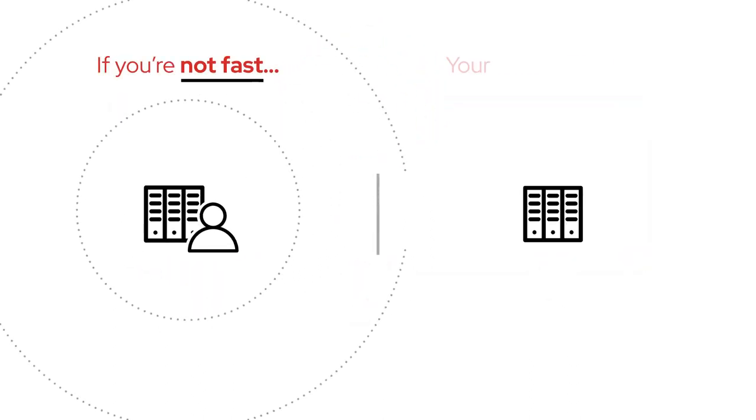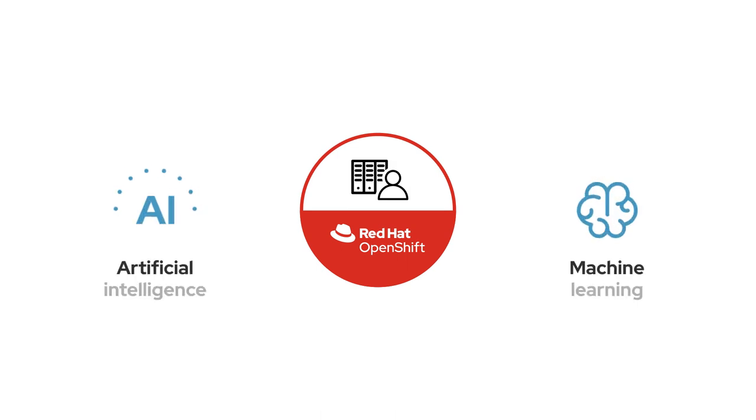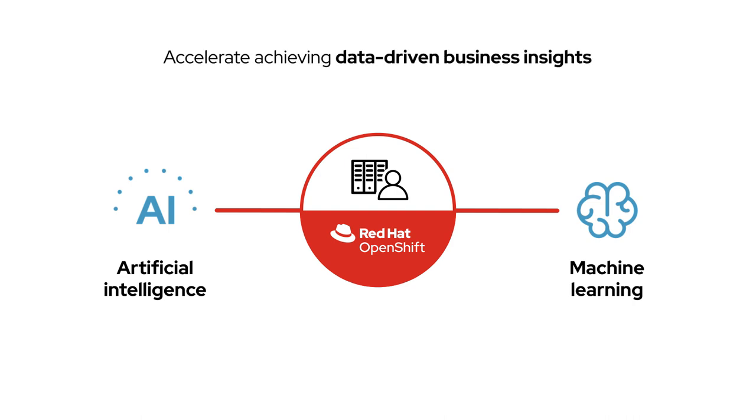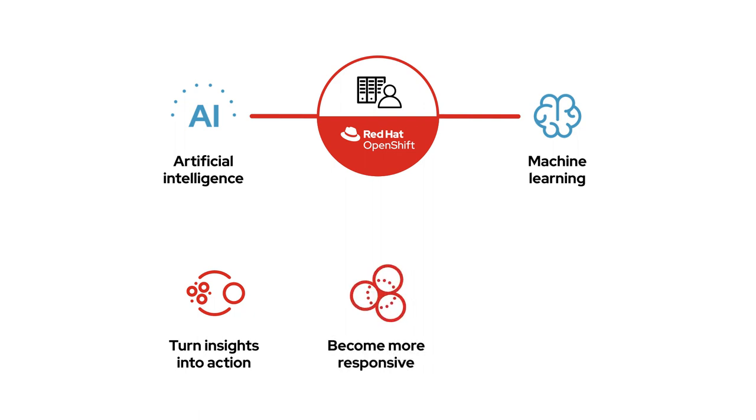If you're not fast, your competitors will be. Bringing edge computing and AI/ML together with OpenShift can be a powerful tool to help accelerate achieving data-driven business insights that help you turn insights into action and become more responsive to the business while reducing operational complexity.